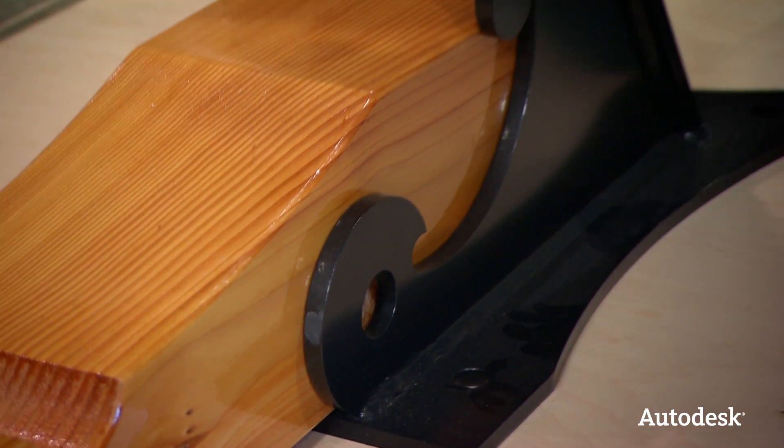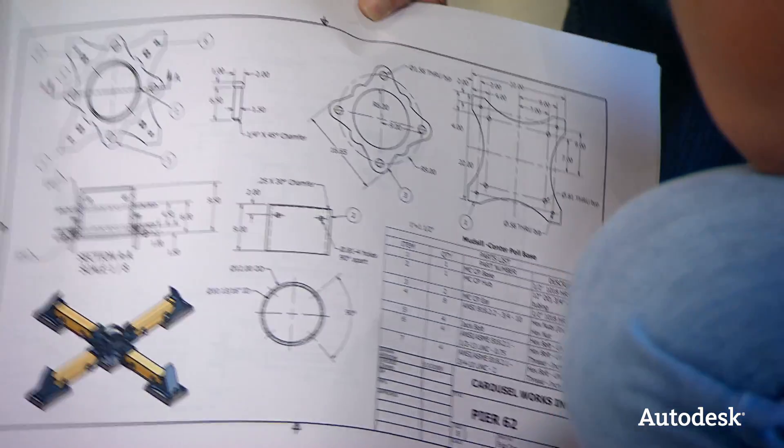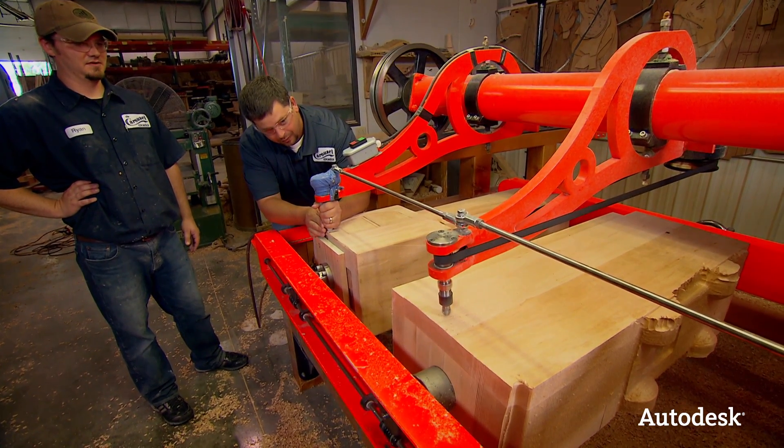So anyone else out there still making the part first then drawing the model? There are a few, I bet. I love it when technology does what it's supposed to do. Next I head over to the duplicating machine and make my own mark on somebody's caboose.